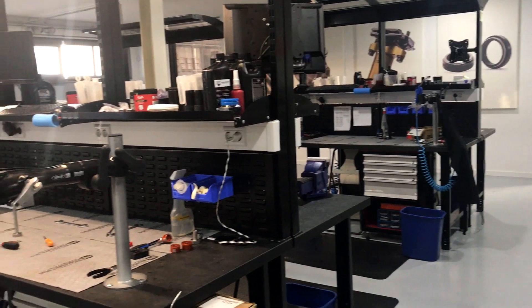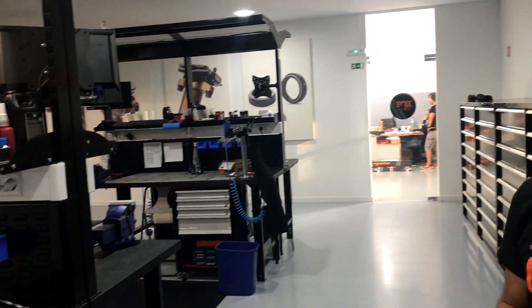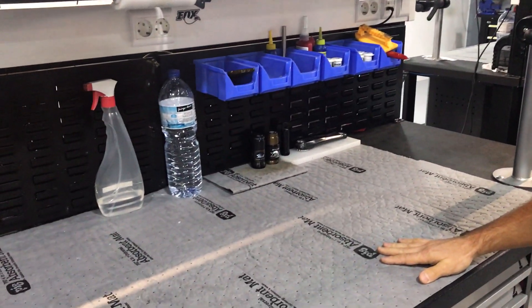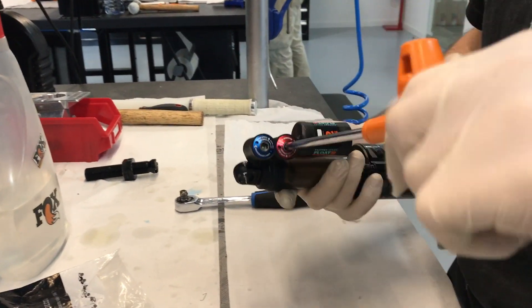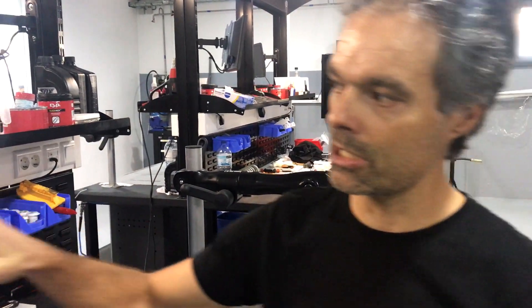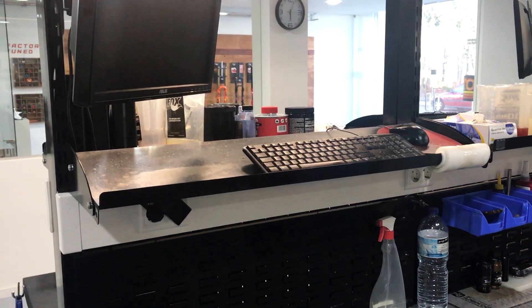So we are in the core of our service center. We have eight workbenches, so we are prepared to have eight technicians full-time here, but at this moment we have six technicians. All the workbenches are prepared for each technician to develop his work without disturbing the others. All of them have a computer with our service center program that helps us in all the service procedures.